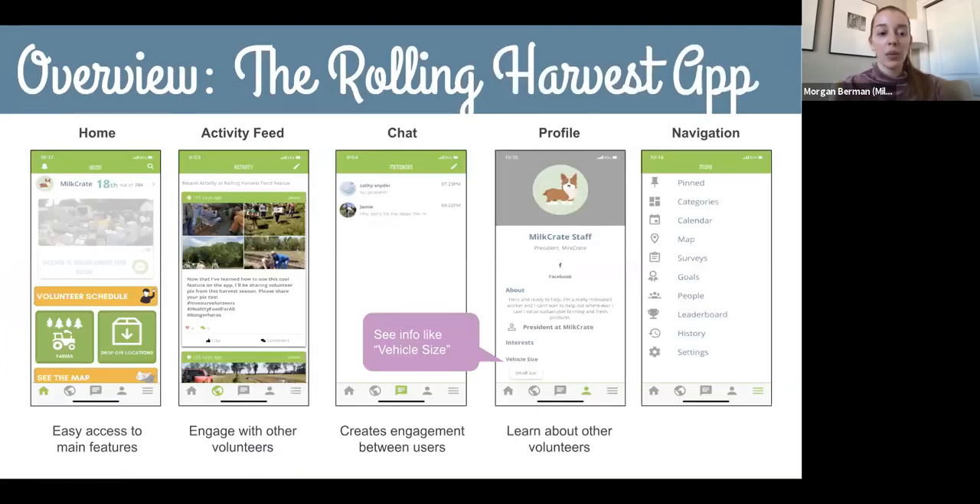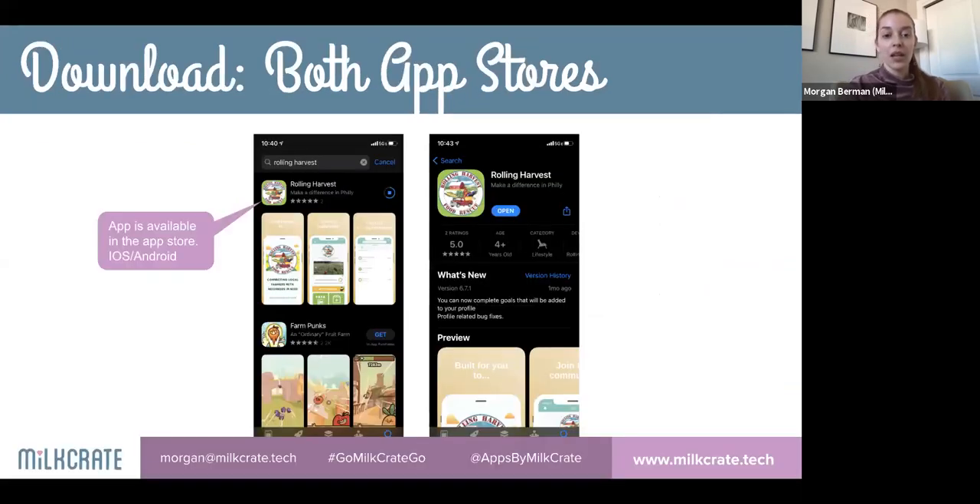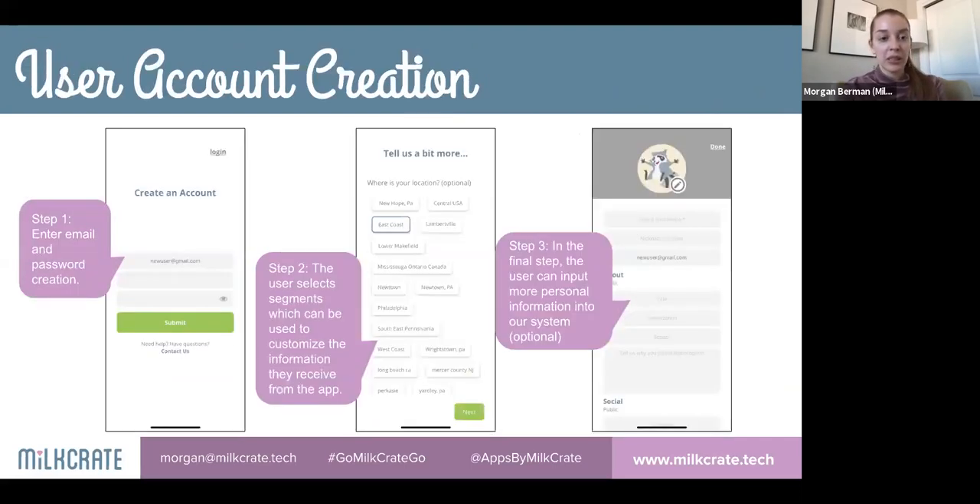On the home screen, users see a customized look and feel, including a button opening the event calendar, an activity feed, a chat feature to communicate with Rolling Harvest staff or other volunteers, and individual profiles. The app is available for iOS and Android. Users create an account with an email and password and select from different segments. Rolling Harvest organizes users by location and asks for additional info like vehicle type to determine what volunteer work someone might do.